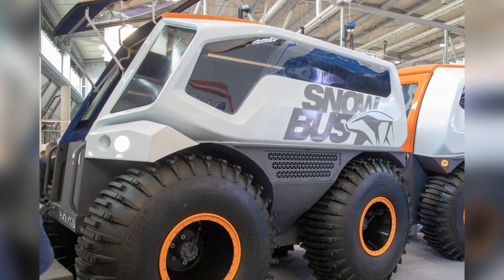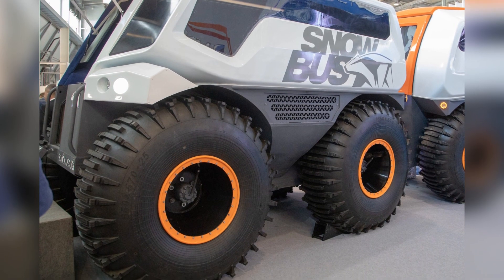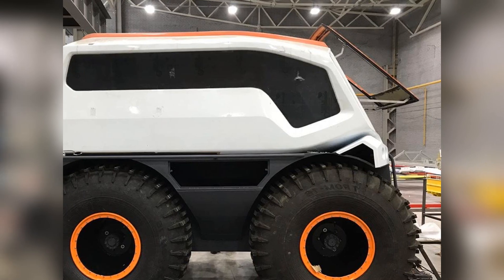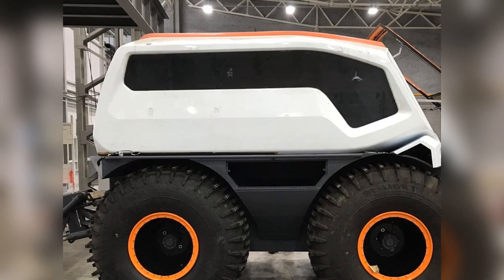The maximum speed on land is 50 kilometers per hour, and on water, 5 kilometers per hour. The capacity of the fuel tanks is 600 liters, with fuel consumption of 5 liters per hour.